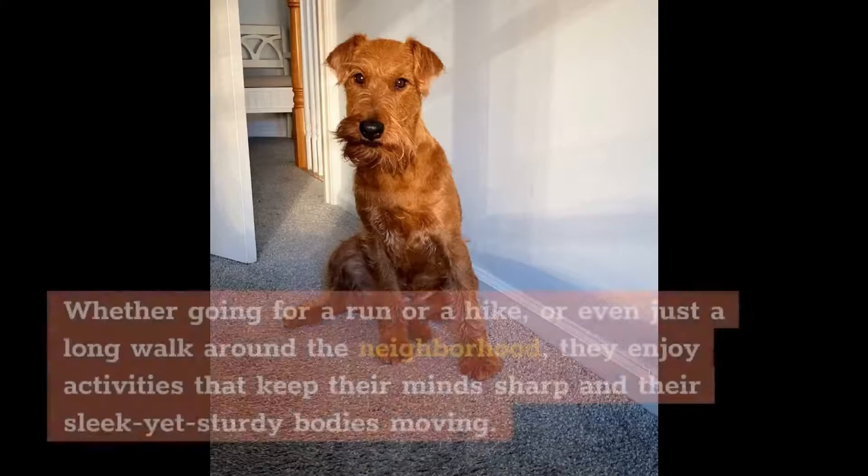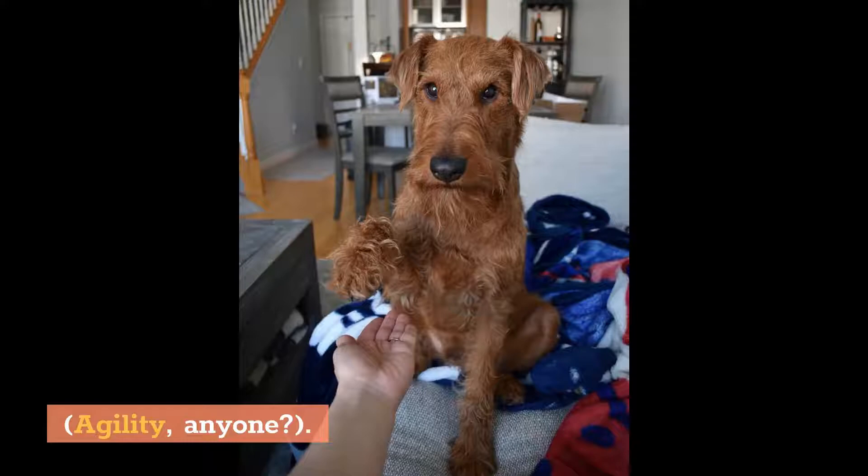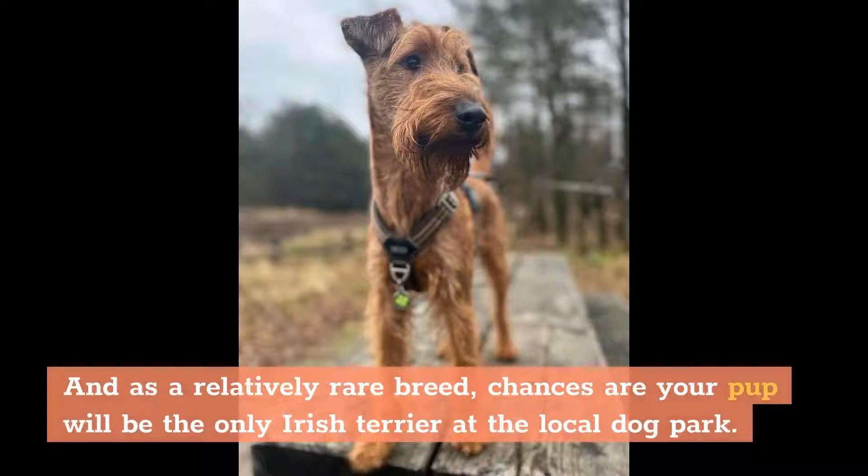Whether going for a run or a hike, or even just a long walk around the neighborhood, they enjoy activities that keep their minds sharp and their sleek yet sturdy bodies moving. Agility, anyone? And as a relatively rare breed, chances are your pup will be the only Irish Terrier at the local dog park.